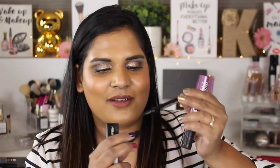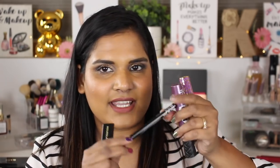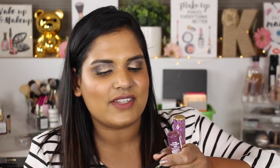Here's the NYX Epic Ink liner — oh my god, this thing sucked. I broke the wand in like a day because it got caught in the lid. I hate brush-tip applicators because they always get caught in the lid, so I need to toss that.